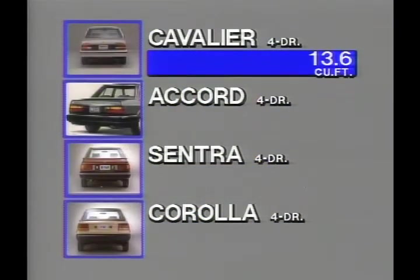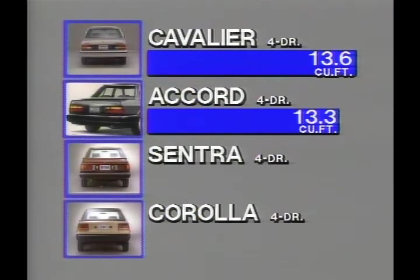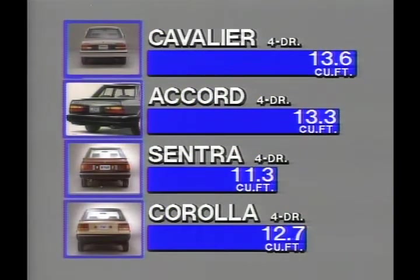Explain to your prospect that these advantages translate into added room and comfort for Cavalier passengers. And when it comes to carrying cargo, Cavalier's 13.6 cubic feet of trunk space is a clear winner over all three imports by as much as 2.3 cubic feet of cargo space.